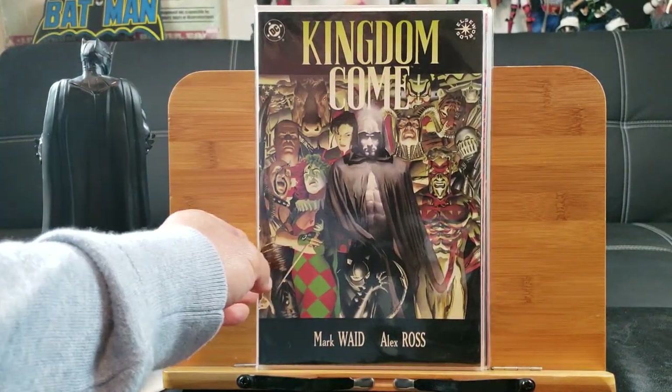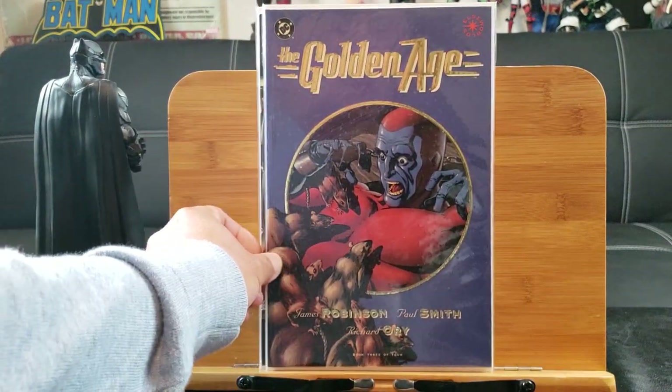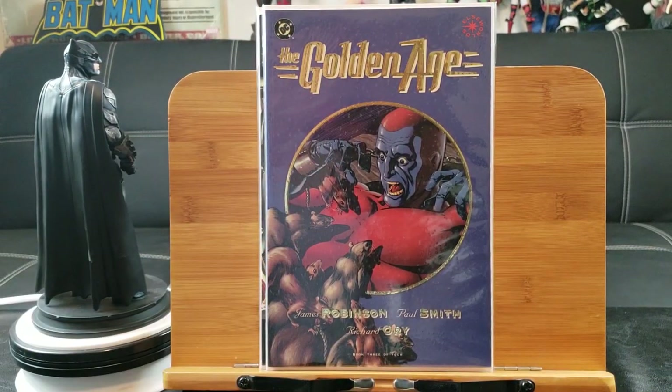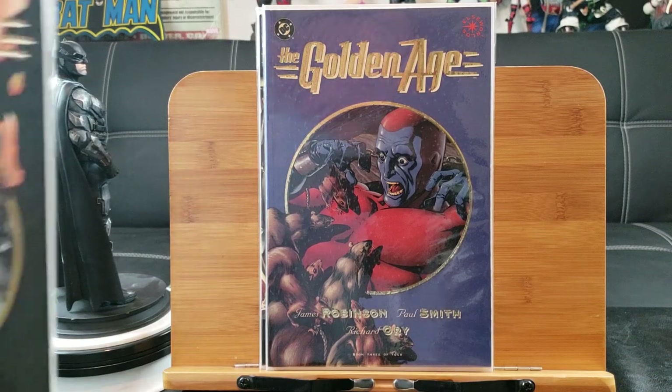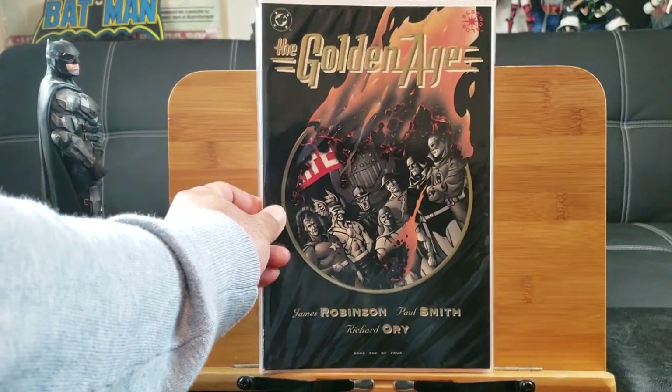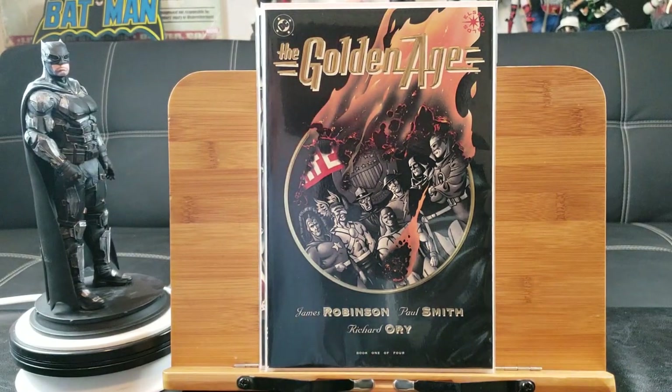Here's Kingdom Come, another Alex Ross graphic novel, and another one called Golden Age. These Elseworlds are a pretty great read — more dark and mature. And here's another Elseworlds: Golden Age.